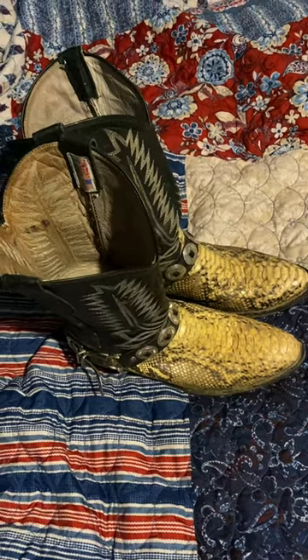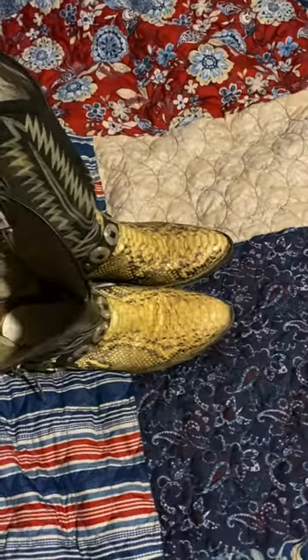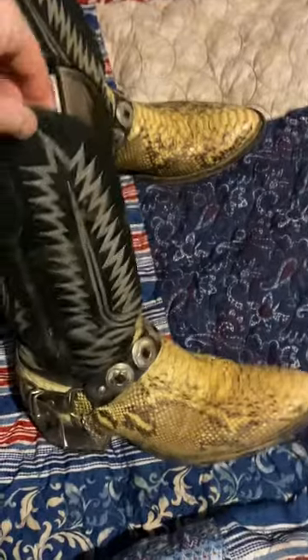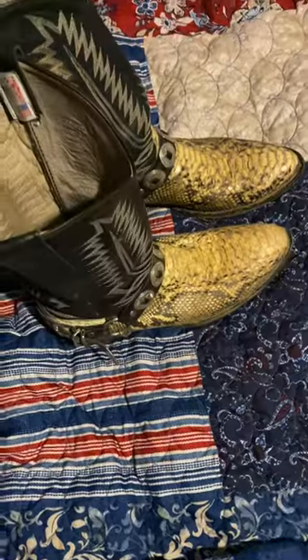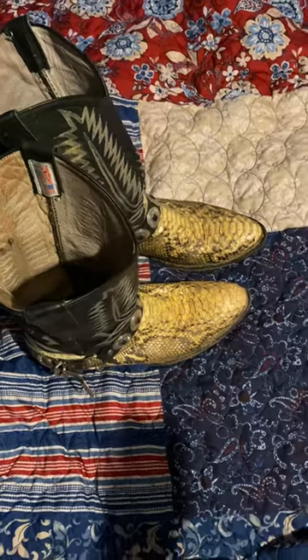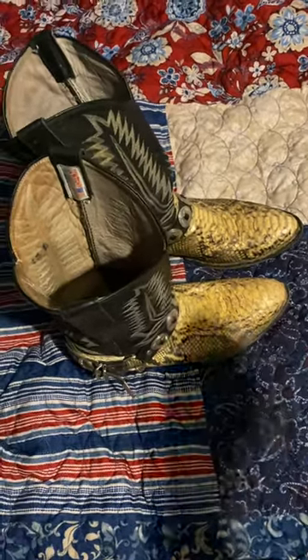Hey you guys, Bubba Sawyer here coming at you with a quick video and a little story. These are my python snake skin boots in almost pristine condition. Now I know that you guys have seen videos in the past on my channel showing snake skin boots — these are not the same boots, these are entirely different.